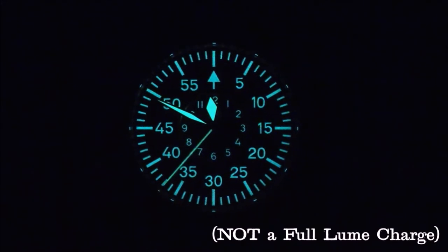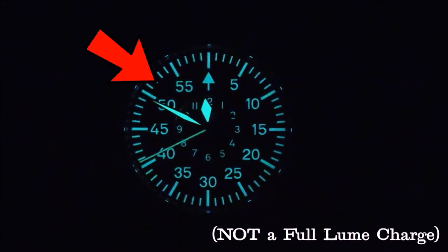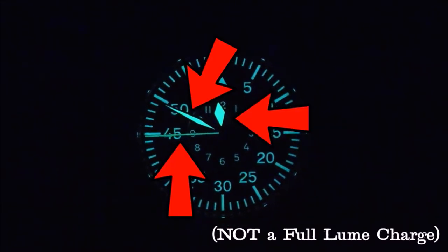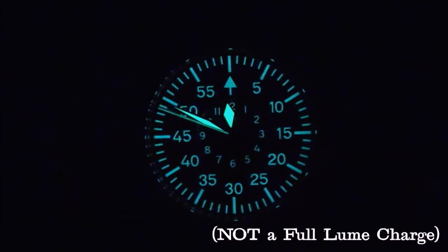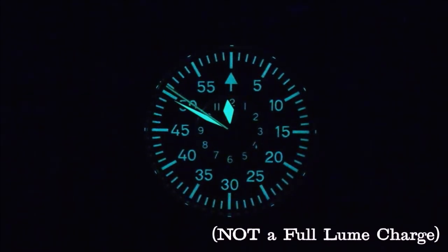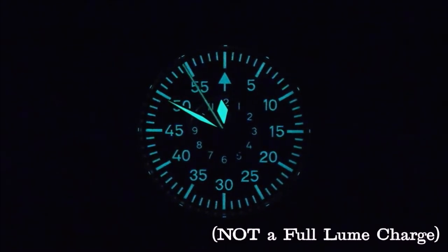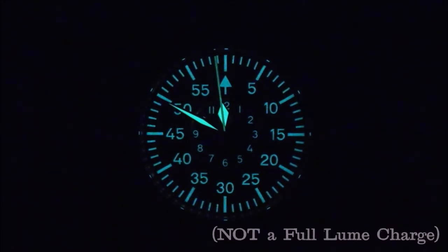Moving on to the dial, one word comes to mind: lume. Every single thing on this dial — minus the LACO logo and the little circle around the hour track — is done in Super LumaNova. The outer minute track including the numbers and indices, the inner hour track, and all three hands are all covered in lume. And this lume is excellent — it might actually be the best lume on any of my watches. Even with a low charge the watch is fully legible in the dark, and with a strong charge the lume lasts a long while and is crystal clear for reading the time.